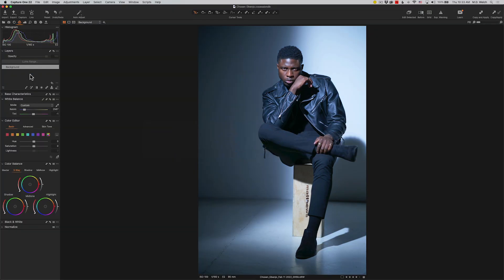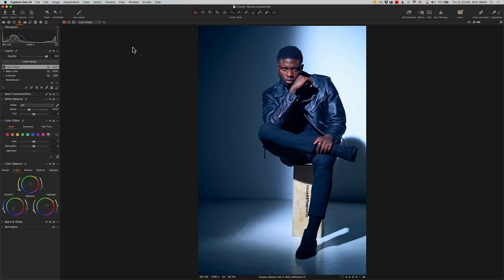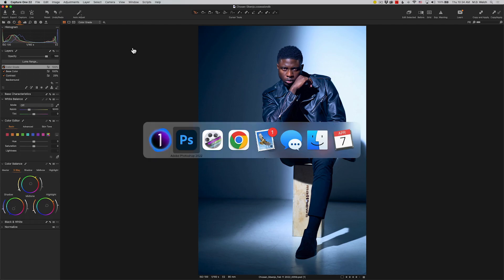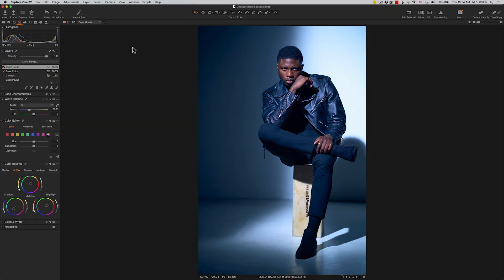Rather, what I am doing is coming into a program like Capture One — although you can do this in Lightroom Classic or Lightroom — and doing all of this heavy lifting to the image in this program. Even though this is a PSD file, Capture One, Lightroom, and Lightroom Classic can read these files and make further edits to them. The beauty of this is all of these adjustments happen inside of this program and they are non-destructive. That's a huge benefit, meaning you can't mess anything up and you don't have multiple levels of history to worry about.